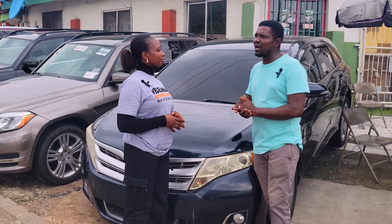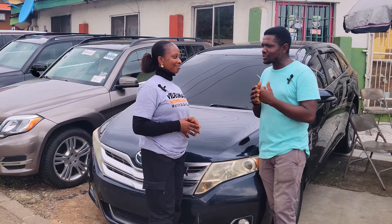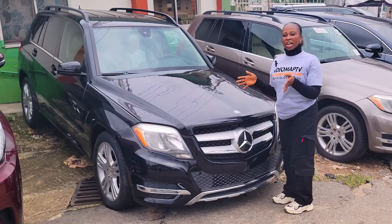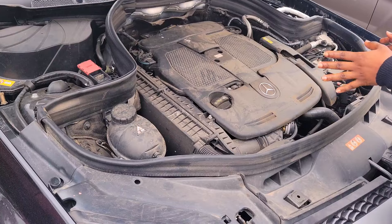We're into hiring cars, sales, maintenance, and repairs. We also have new cars — call us. This is a foreign used Mercedes GLK 350, 2014 model, with a V6 engine.